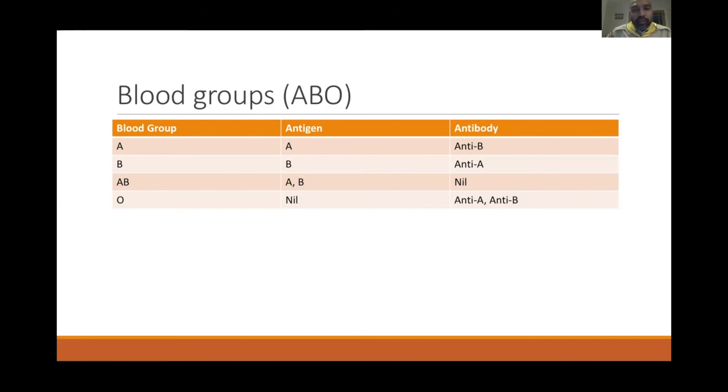If B blood is given to a group A patient, the antibodies in the B blood attack the patient's A antigens. This causes red cells to lyse, producing a severe transfusion reaction that can lead to death.